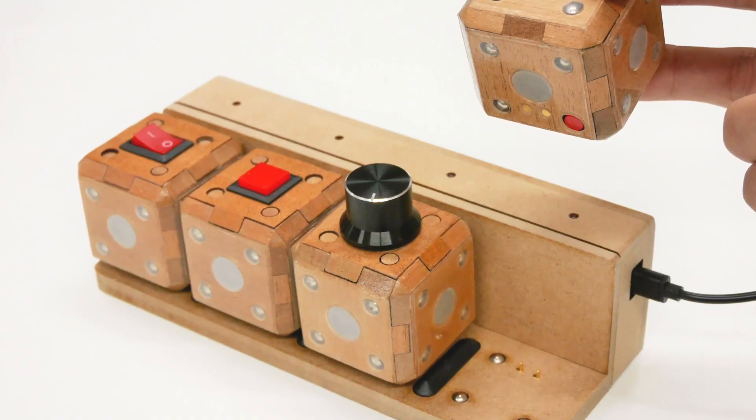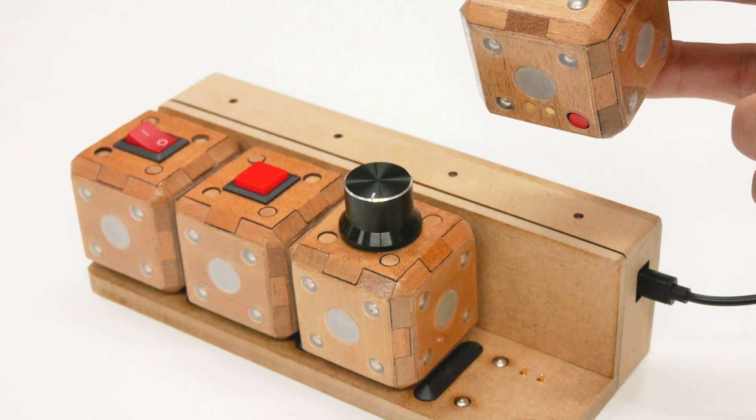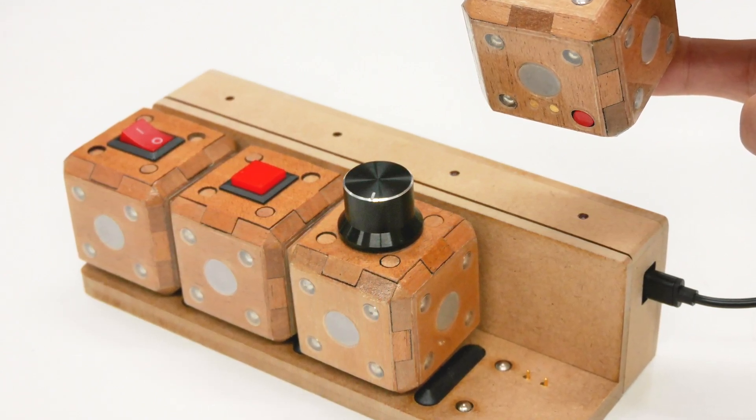It comes paired with a tabletop charging base, used to charge up the lithium ferrite batteries inside.